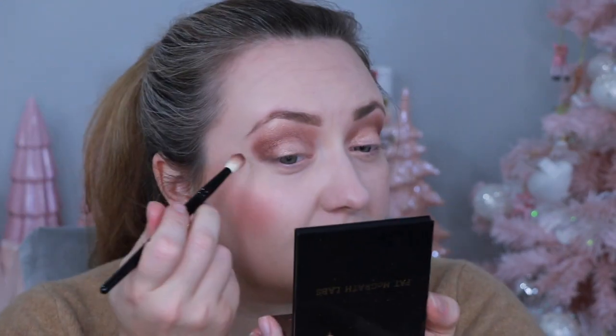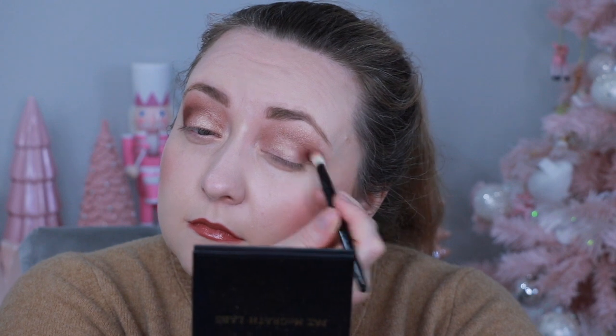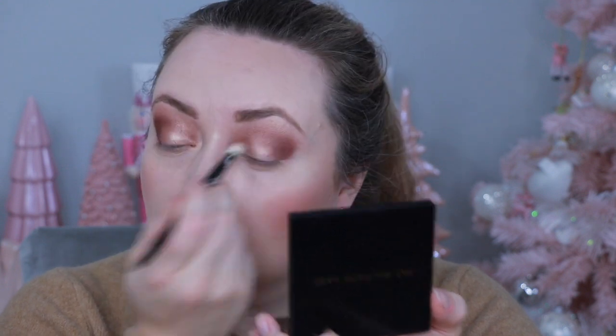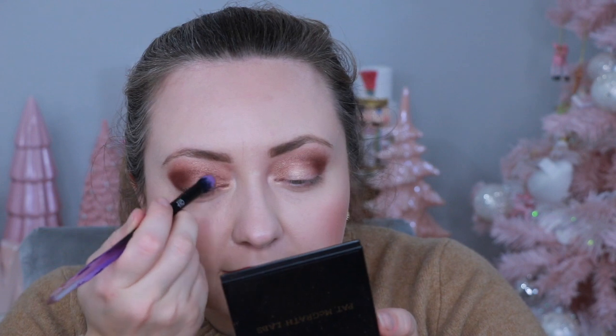Using the same brush, I'm going in with the matte shade, staying focused on the outer third with little tiny circles, then dragging it into the crease about halfway. Then I'll take a quick pinch and drag it under the outer portion of my eye. Next, with an ipsy brush, I'm taking the bronzy gold shade on the inner portion of the eye.